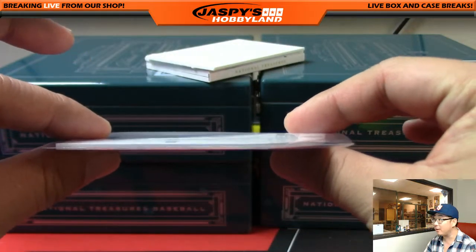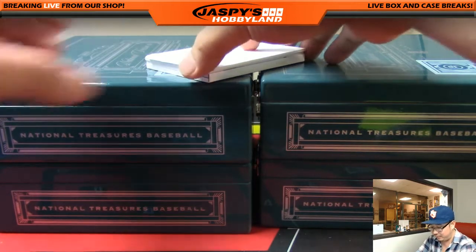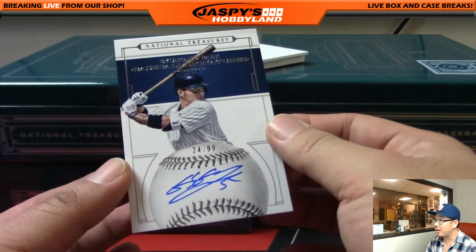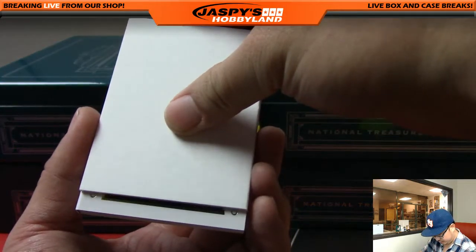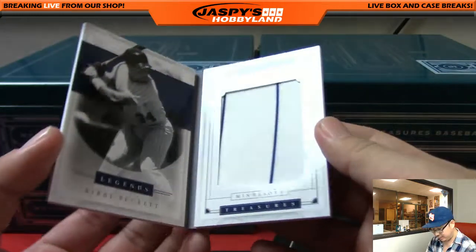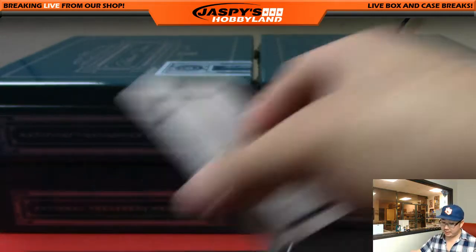I like these die cuts because they're all on the thicker side. There were previous years where they were all thin die cuts — we've seen a couple in this set — and they felt a little flimsy, but the thicker die cuts really feel sturdy. One more than the book — Byung-ho Park for the Twins, 24 out of 99, on the sweet spot right there. Very cool. Twins goes to Nick I. And the last hit is a book — 33 out of 49 — Kirby Puckett, legend materials. Nice legend Kirby Puckett, nice one for the Twins — another one for Nicholas Ibarra.